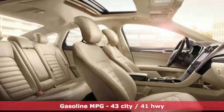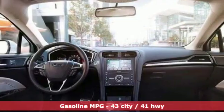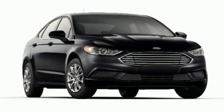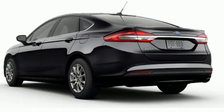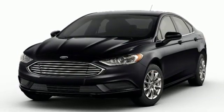Streaming audio, wireless phone connectivity, dual zone climate control, configurable instrument gauges, push button start, manual tilting steering column, inline four-cylinder engine, aluminum wheels, gas pressurized shocks, and automatic transmission.